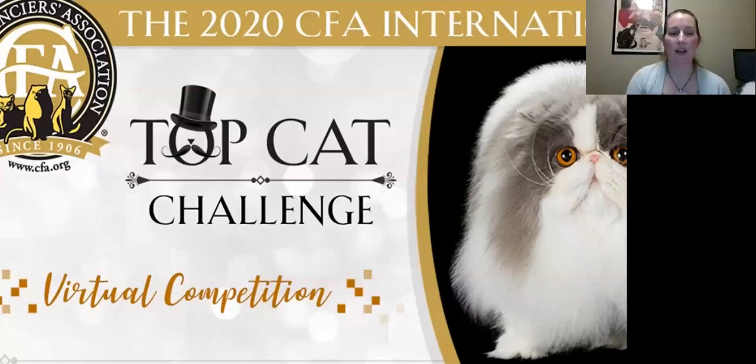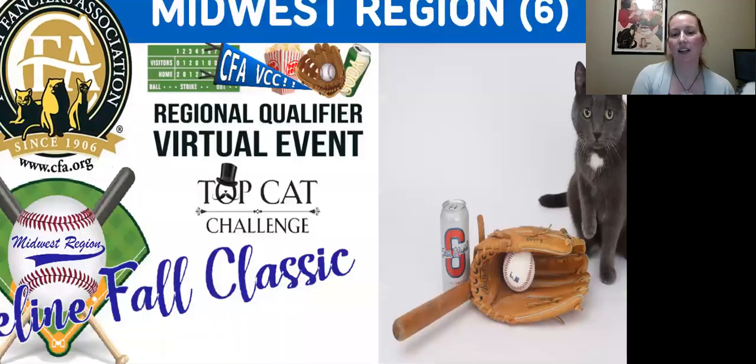Welcome to my household pet final. It's one of the qualifiers for the Talk Cat Challenge. I'd like to apologize for the background noise ahead of time. I have an open male who's a little upset because his girlfriend wants nothing to do with him since she just gave birth. I'd like to give a really big thank you to the Midwest region for inviting me to judge my first CFA show. They did a wonderful job with the Fall Feline Classic baseball theme, so we can enjoy baseball without actually getting to a game.